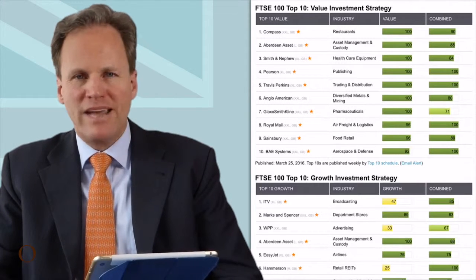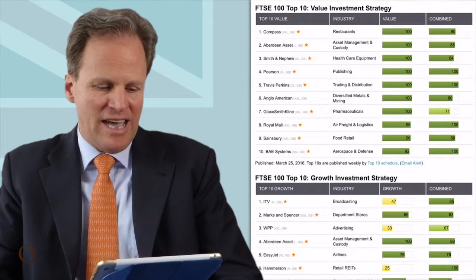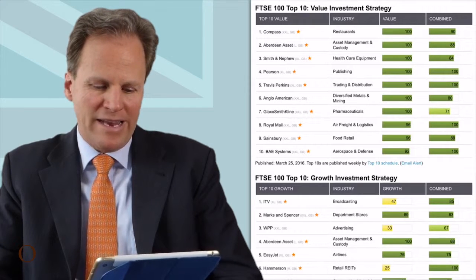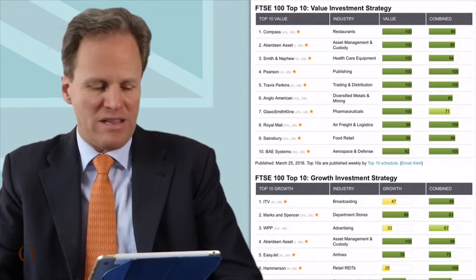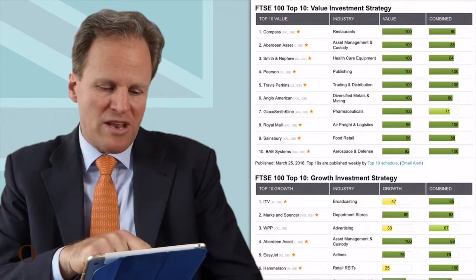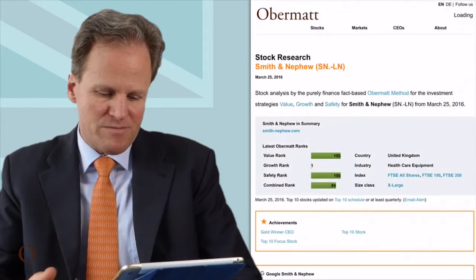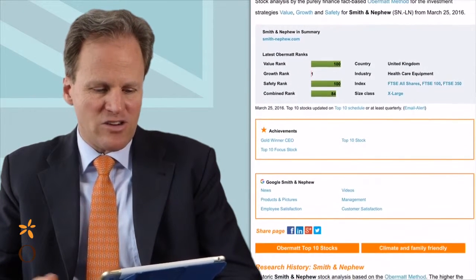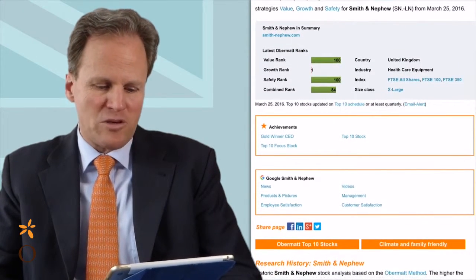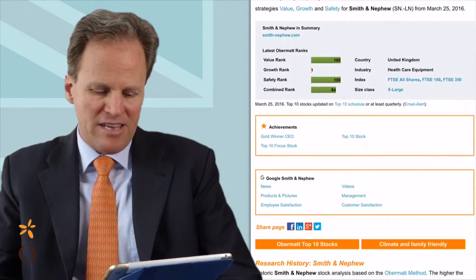But I also see Compass in restaurants and Smith & Nephew in healthcare equipment. Healthcare equipment is definitely not bound by borders. Looking at Smith & Nephew, the growth rank is quite bad, but everything else is really good.